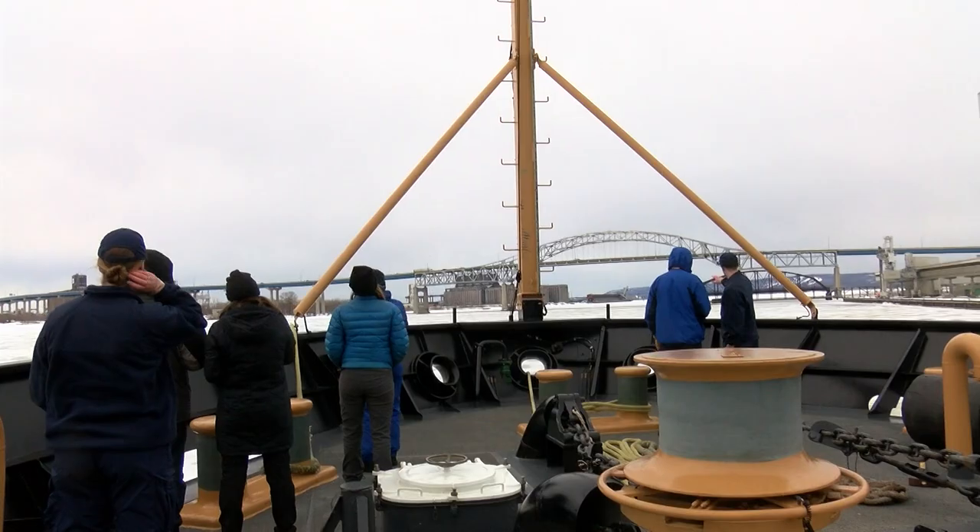I'm out here on the Coast Guard Cutter Spar as they get ready to break ice ahead of this year's shipping season, but also in a joint venture between NOAA and the Coast Guard, they're collecting really important data while doing it.